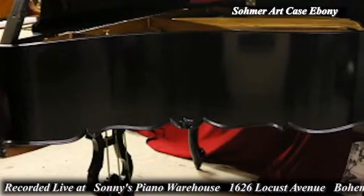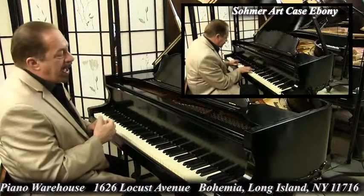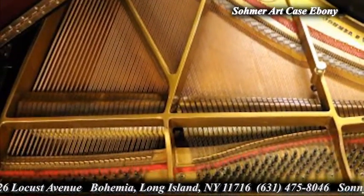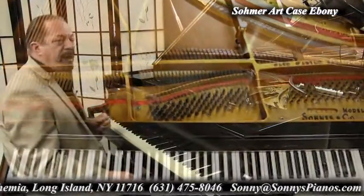We just gave it a new French polish natural grain finish. It's a gloss ebony and our technicians went over the action — they regulated it. Sohmer is one of the best made American pianos.